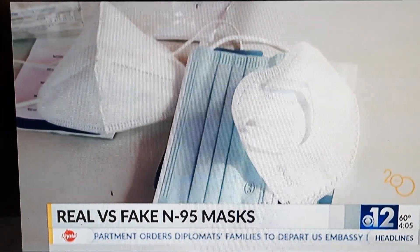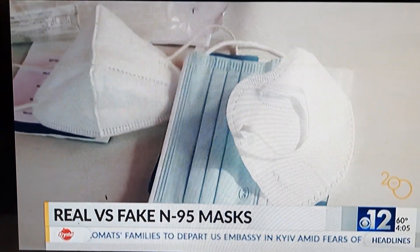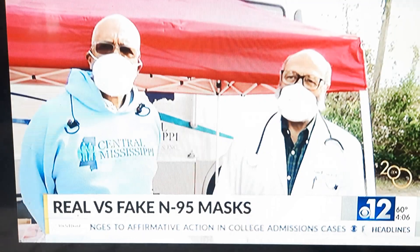If you want to buy the correct mask, there are resources to help. There is a list published — available from both the CDC and FDA — of all manufactured approved masks that meet specific standards.